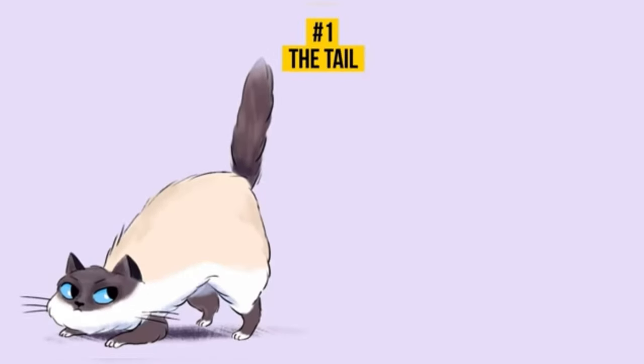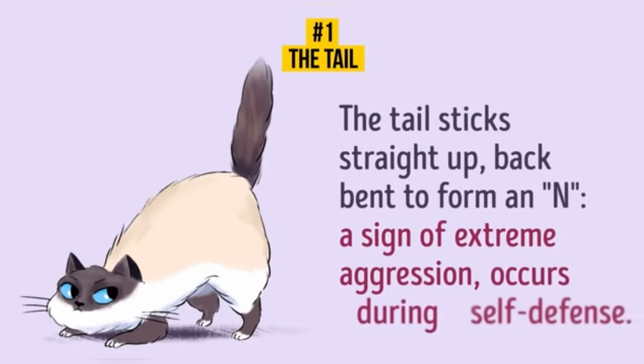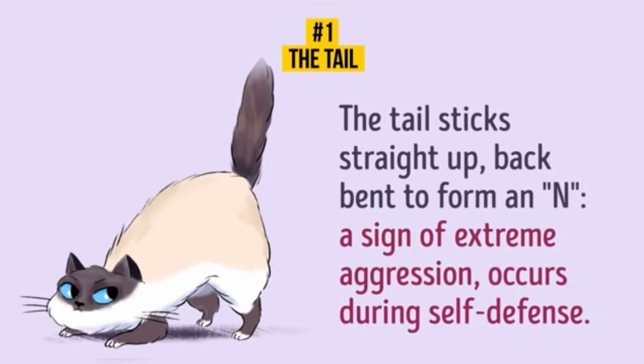The tail sticks straight up. If your cat sticks its tail straight up and bends its back to form an arch, you need to pay special attention to this. It's a sign of extreme aggression and it occurs during self-defense. If nothing dangerous happens around, try to calm your cat down by petting it.